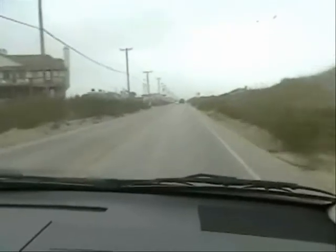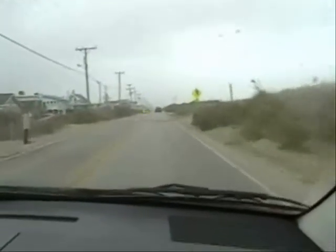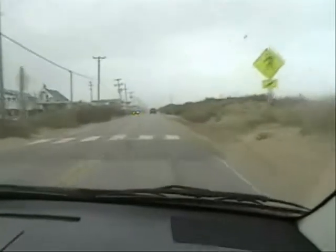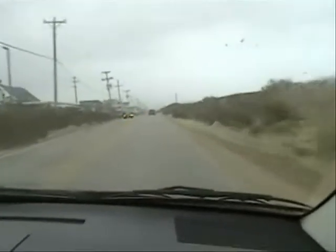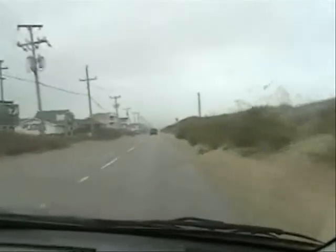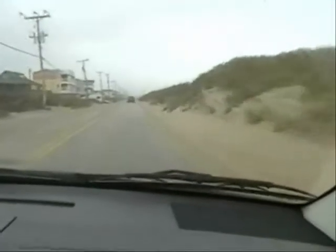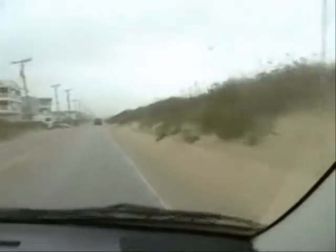We're in Kitty Hawk and if you look carefully, it looks like the sand was parted to create the road. It's pretty cool, although I don't know that you can really tell with the camera. Look at that — we're literally right next to the dunes and the ocean's right over this dune right here.